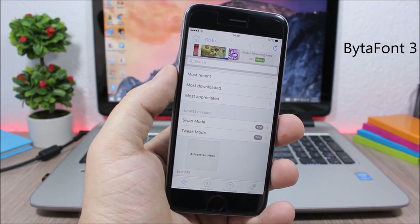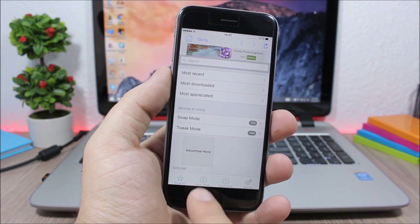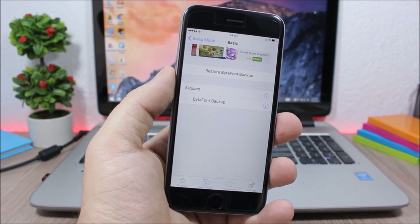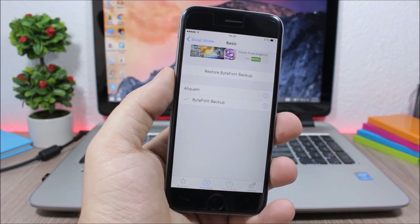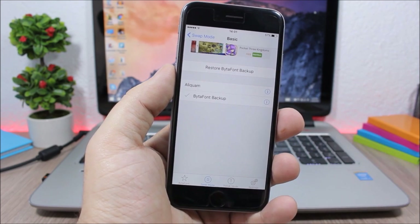ByteFont 3 allows you to customize the fonts on your device. When you install it you get an icon on your springboard. Open it, go to Swap Mode, go to Basic, and you will find all the fonts you downloaded from Cydia. Go to Cydia, go to Sources, find fonts by ByteFont 3, click on it, and respring your device to apply.